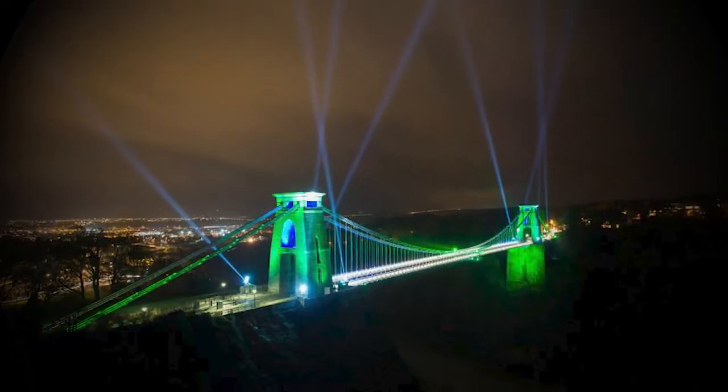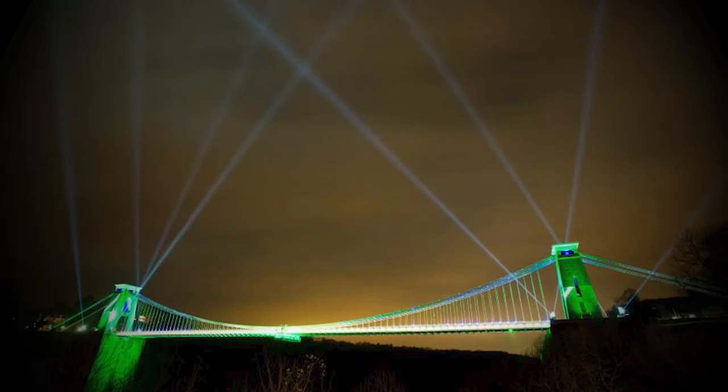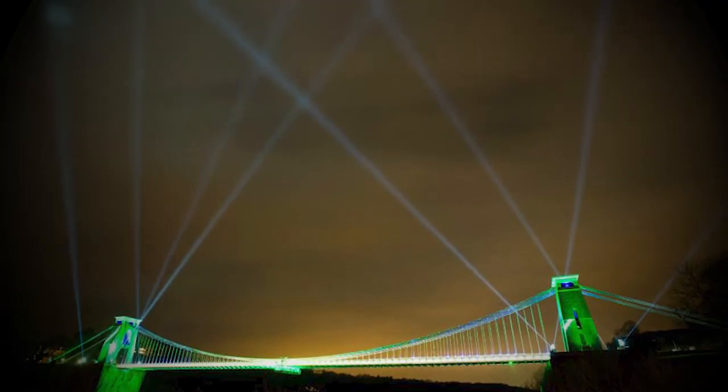One light in particular I'm super enthusiastic about is the ADJ Hydro Beam. A job like this is all about lighting a bridge first and foremost, but we also want to share the show with people who might be living miles away. The best way to do that is to get some lights up in the sky, and the Hydro Beams with their incredibly coherent narrow beam of light shining into the sky means that hopefully people all over Bristol and the surrounding areas can see the lighting happen and engage with it online.